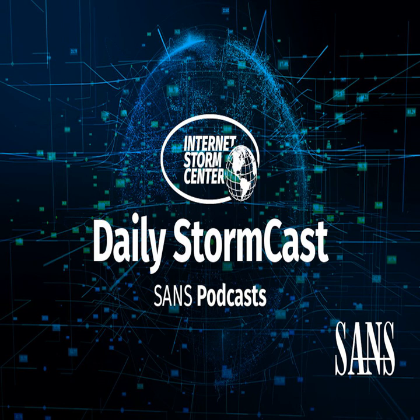Hello, welcome to the Friday, April 2nd, 2021 edition of the SANS Internet Storm Center's Stormcast. My name is Johannes Ulrich and today I'm recording from Jacksonville, Florida.